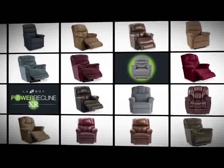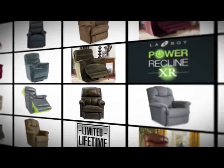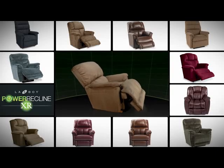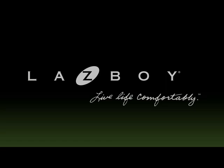With a variety of styles and sizes available — from sleek to traditional, from small to large scale — there's a Power Recline XR chair that's right for you. Discover the future of reclining and take the La-Z-Boy Power Recline XR home today. La-Z-Boy: live life comfortably.